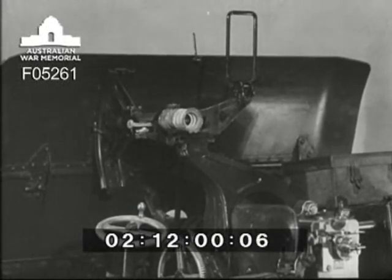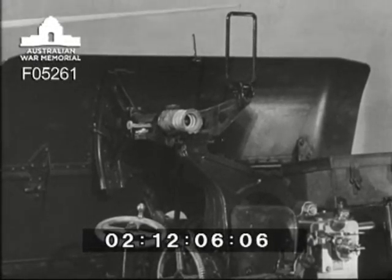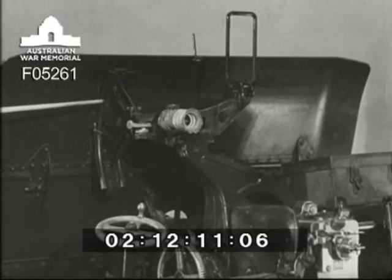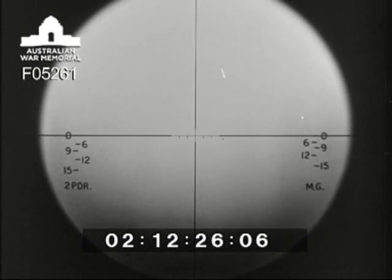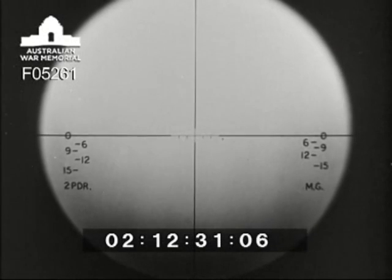Now for the sights. There are three. The training sight, used by number one, to put the target into the field of view of the telescope. The telescopic sight, with its range drum on top, used by number three. Looking into the telescope, he sees two cross wires: a horizontal cross wire and a vertical cross wire. On the horizontal cross wire are marked divisions called graticules, which are three minutes apart. These are used for aiming off in front of a moving target.